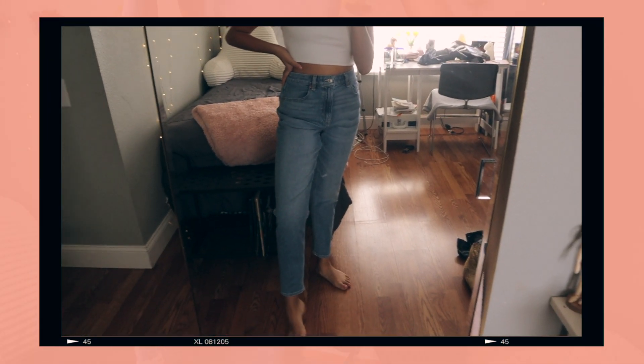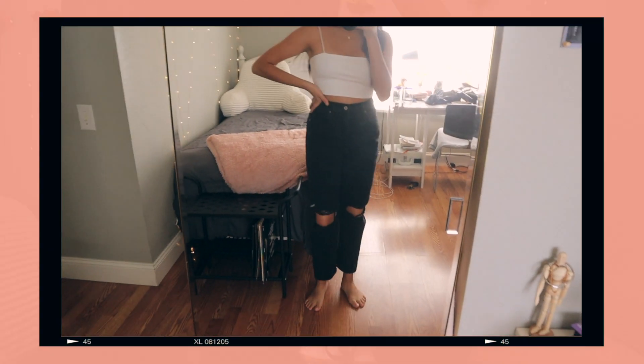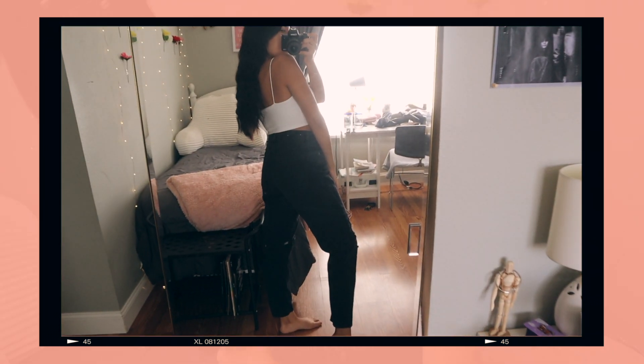The next pair from American Eagle is a lighter wash — similar to a pair I have from Tilly's, but with no rips at all. I wanted a basic clean blue jean, so that's where these came in. Also a size six. Last is a black pair — I needed a staple black mom jean in my closet. Size six, with rips only at the knees, giving that super baggy mom jean look which looks really cute with Air Forces.